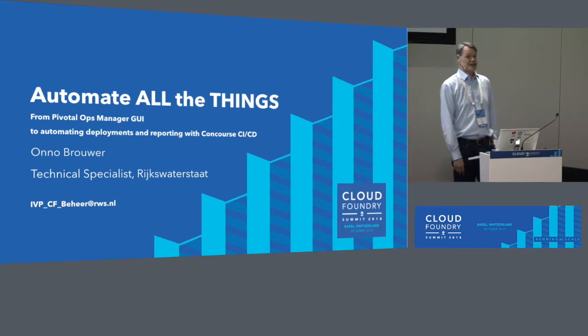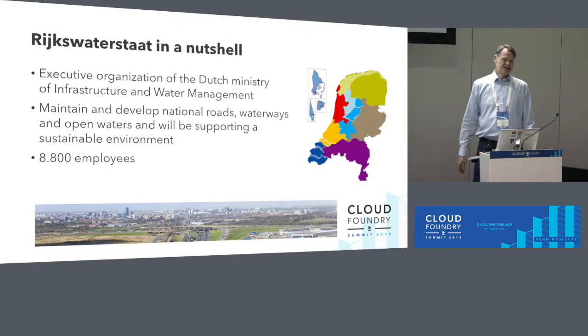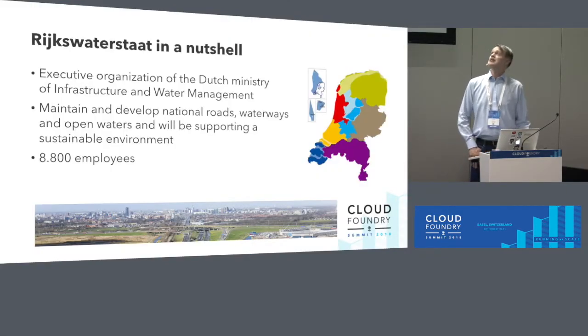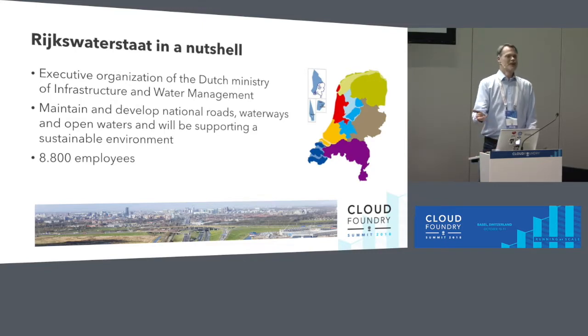My name is Onder Brouwer. I'm a technical specialist working at Rijkswaterstaat. In a nutshell, it's an executive organization of the Dutch Ministry of Infrastructure and Water Management. What we do is make sure that people can move around on roads and waterways, have clean drinking water, and keep their feet dry. We have almost 9,000 employees and growing.